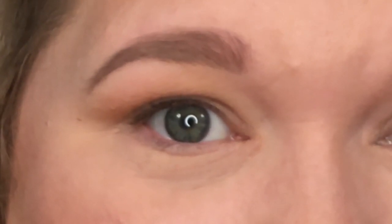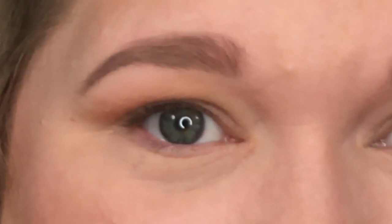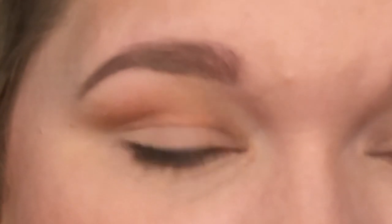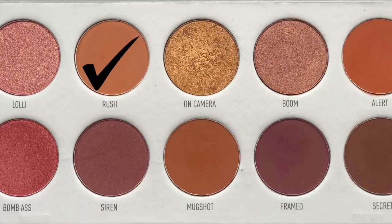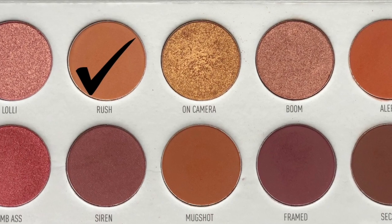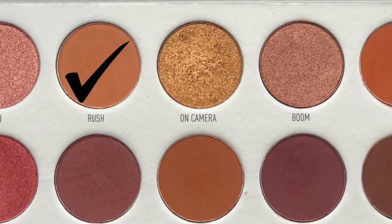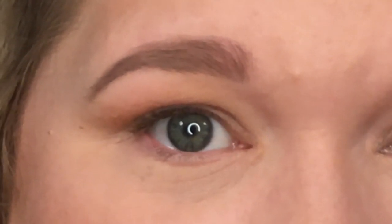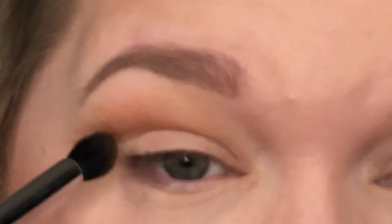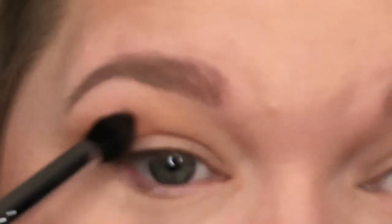We are jumping into the Ring the Alarm palette — it has beautiful shades for summer going into fall: oranges, purples, cranberries. I'm going to use my Morphe M412 and pick up the shade Rush, a nice bright orange. It's more pigmented than I'd normally use for a transition shade, but I want to stay in this one palette. I'm tapping off the excess and slowly building up my transition area.